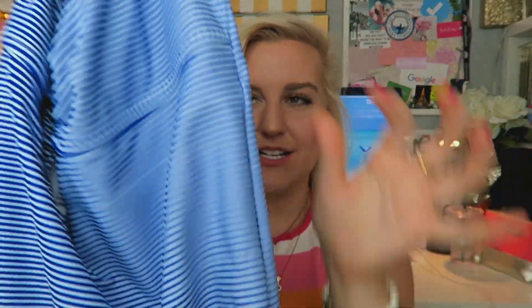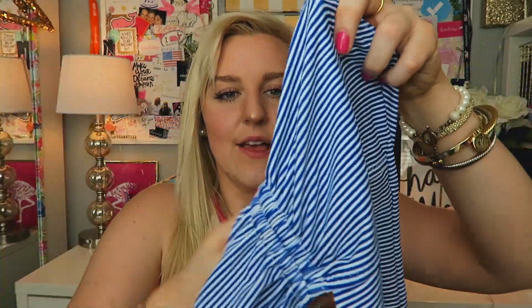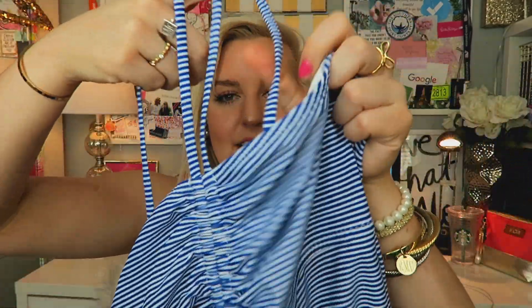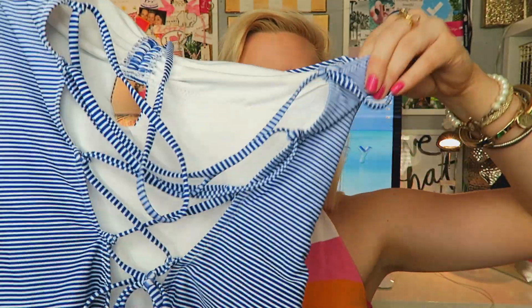I got this swimsuit, which I think is from TJ Maxx. I'm not sure of the brand because I cut the tags off, but it's so cute. It's a one-piece with blue and white stripes. I feel like this is going to be perfect for summer. It has this cute little stitching on it and you can wear it straight or crisscross it. The back of it is so adorable because it's all lacy — kind of open back with zigzagged straps. I'm so excited to go to the pool in this and it was super inexpensive.